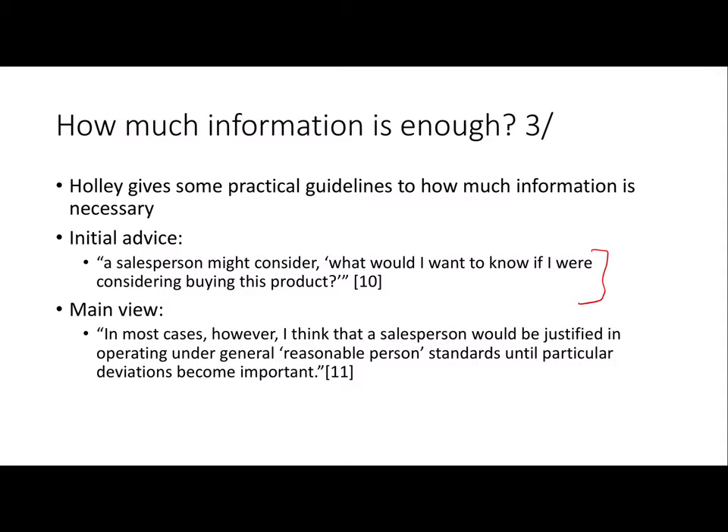You can see that on its own that's not going to be a very good approach. While it has the right motivation — putting yourself in the other person's shoes — there are features of the salesperson that make her not the right model. For one, the salesperson is usually going to be way more knowledgeable than the consumer. So if you know all the ins and outs of your industry and how different products vary in subtle ways, you're probably going to have way more detailed questions than your average person off the street.